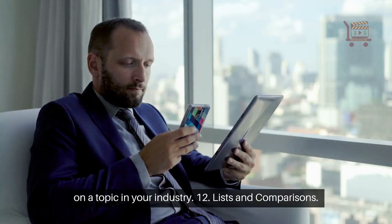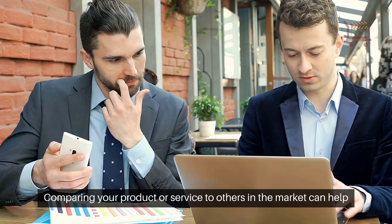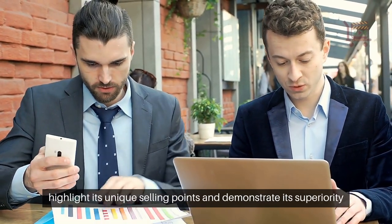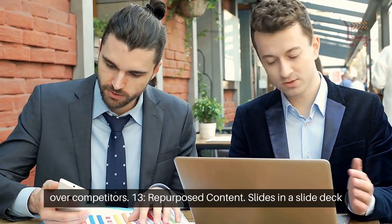12. Lists and comparisons. Comparing your product or service to others in the market can help highlight its unique selling points and demonstrate its superiority over competitors.